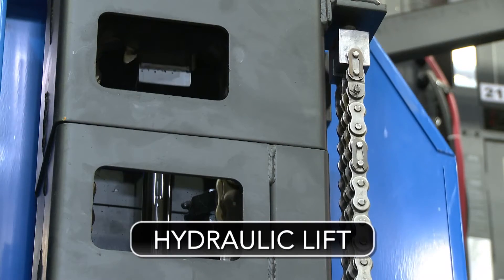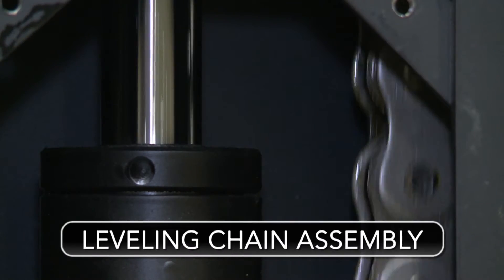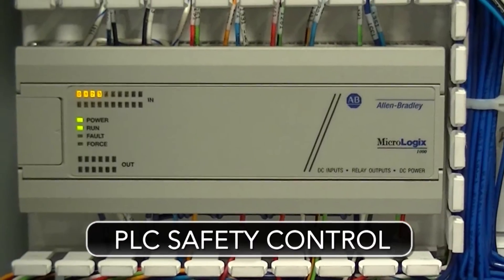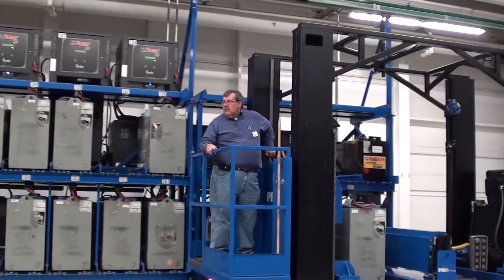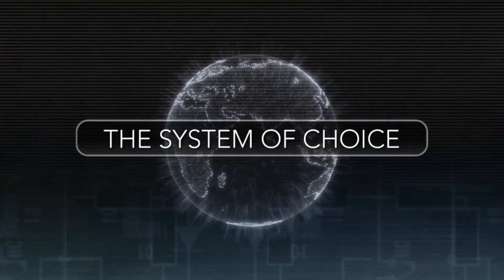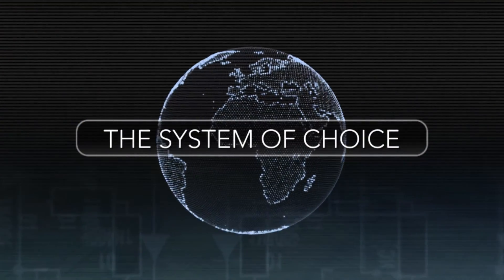With its hydraulic lift and heavy duty leveling chain assembly, AC inverter technology, electric drive and PLC safety control, the PCHE Power Changer is the economic system of choice used by retail distribution professionals around the world.